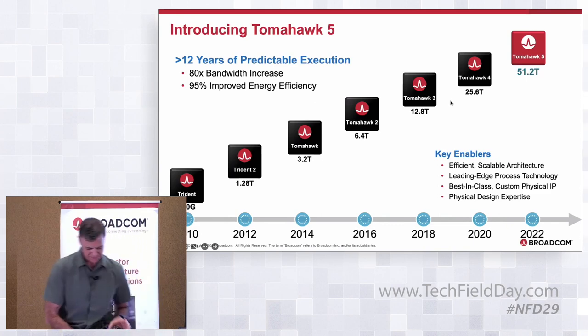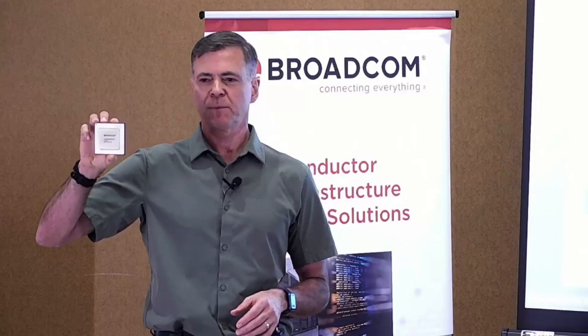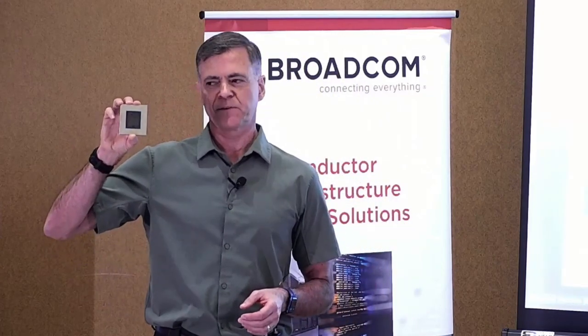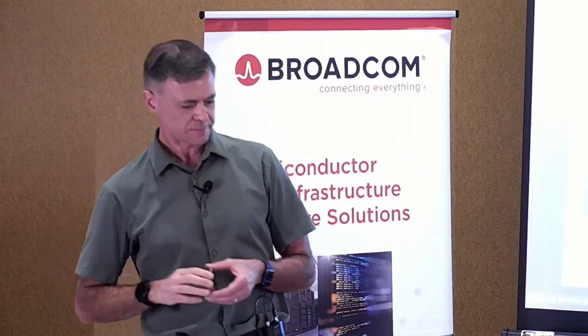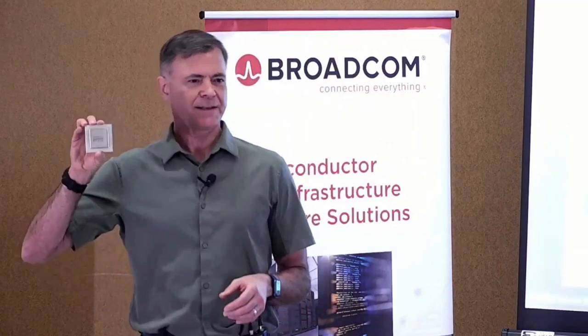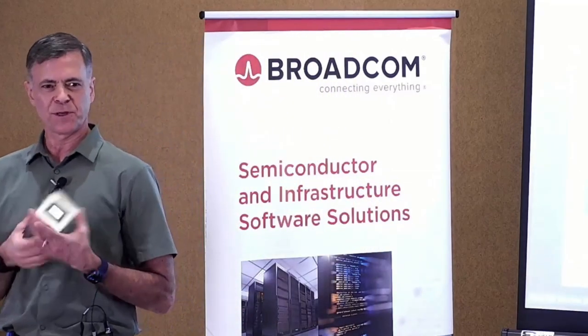The previous generation, Tomahawk 4, is the original 25.6T chip — 512 x 50G PAM4 lanes — followed by a variant with 256 x 100G SerDes, and then 12.8T versions with both 50G and 100G SerDes. This level of investment and number of chips per architecture is something no one else has. Now, Tomahawk 5 — being passed around — has 60 billion transistors, 51.2 terabits per second, and 9,352 pins on the back side.